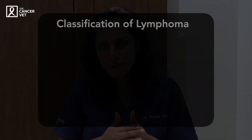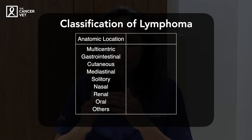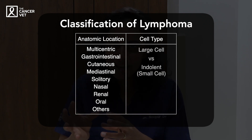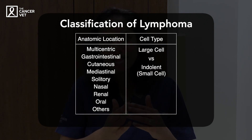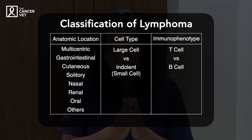There are different anatomical sites of lymphoma — multicentric, GI, and so on. There's also a difference in cell type: you can have large cell lymphoma or small cell lymphoma, and these can be tested with certain molecular tests like PCR/PARR. The treatment is quite different, so today we'll be talking about large cell lymphoma alone.